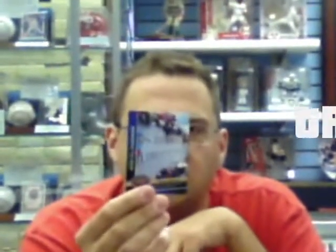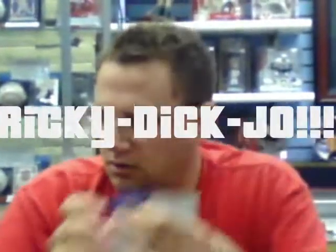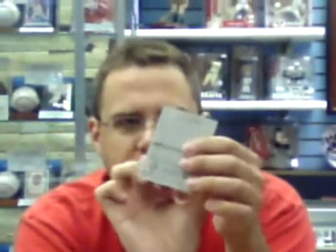A memorial to Richard Nixon. Richard Nixon — I am not a crook. A 4-in-1 of Cole Hamels and Jason Giambi. Again, pictured as a Yankee, but on the back it shows he's an Oakland A. One-third of the box through.